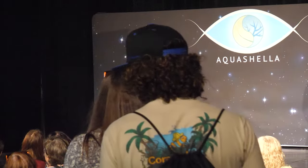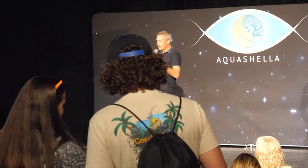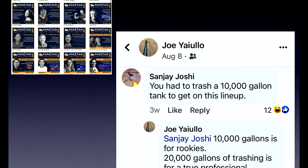We're going to talk today about the history of the tank — and I'm not crying here because I'm at Aquashella — it was rebooting and taking down the tank, which was quite a process. I'm going to go through the whole process of how that came about and why that happened. You can always count on Sanjay for loving support. He had to fire away with: 'he had to trash a 10,000 gallon tank to get in the lineup.' So that was a lot of fun.